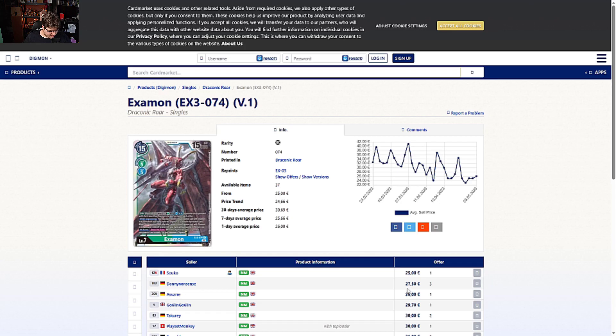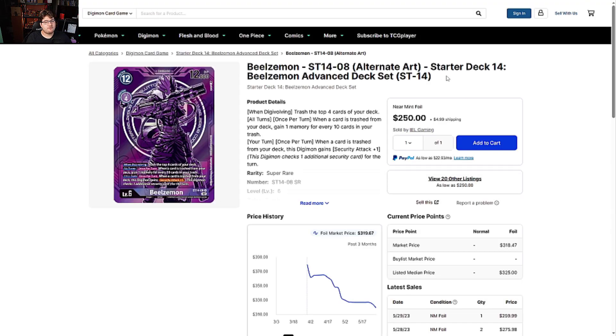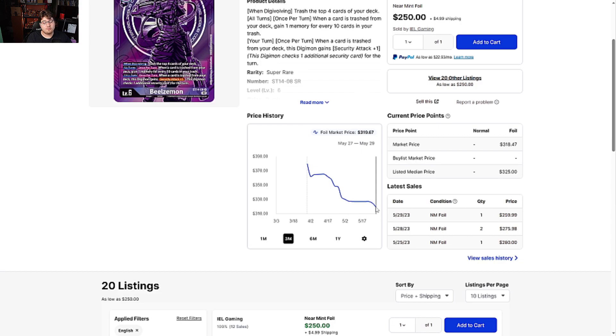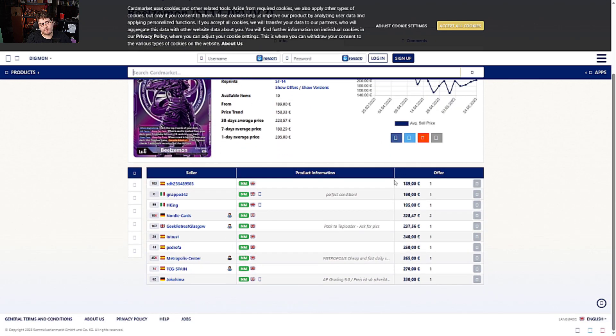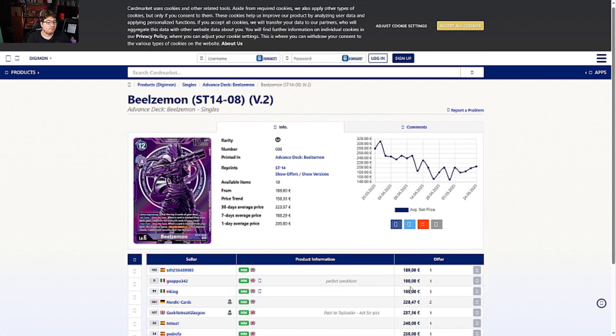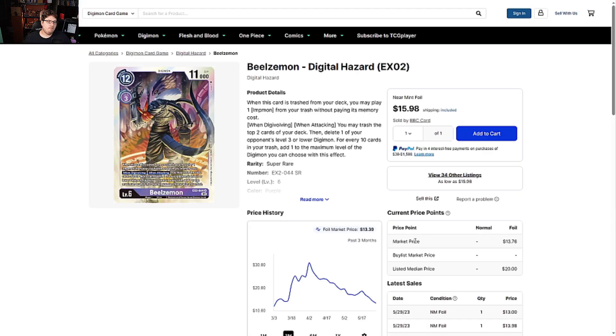Beelzemon Starter Deck Alternate Art from Starter Deck 14 is coming down. This happens a little after a hit on the deck — people don't like holding on to expensive cards and lose interest. It's a two-of in the deck, and as more keep cycling in people aren't always going to want this card. On the Europe side it's going for around 190 euros in this range, then jumps to astronomical prices — definitely seeing it come down, which is good.